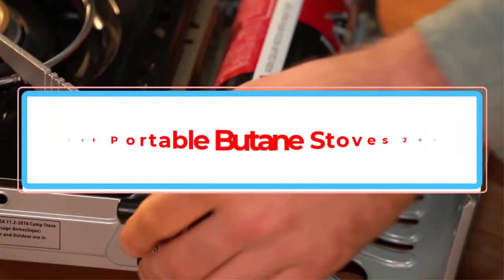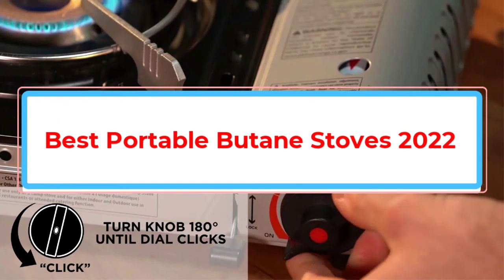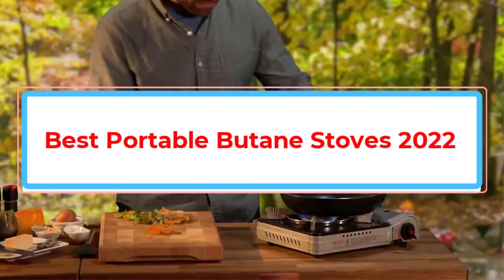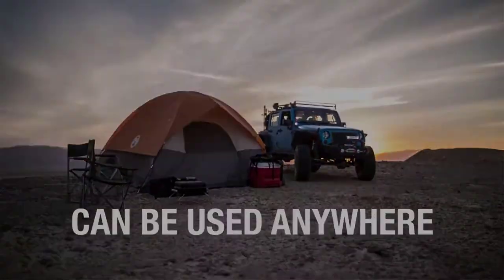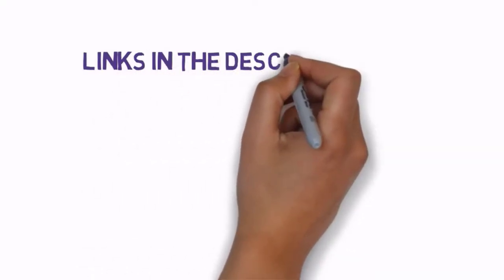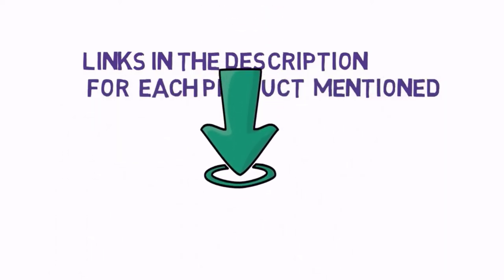Are you looking for the best portable butane stoves 2022? In this video we will look at some of the best portable butane stoves 2022 on the market. Before we get started, we have included links in the description, so make sure you check those out to see which one is in your budget range.